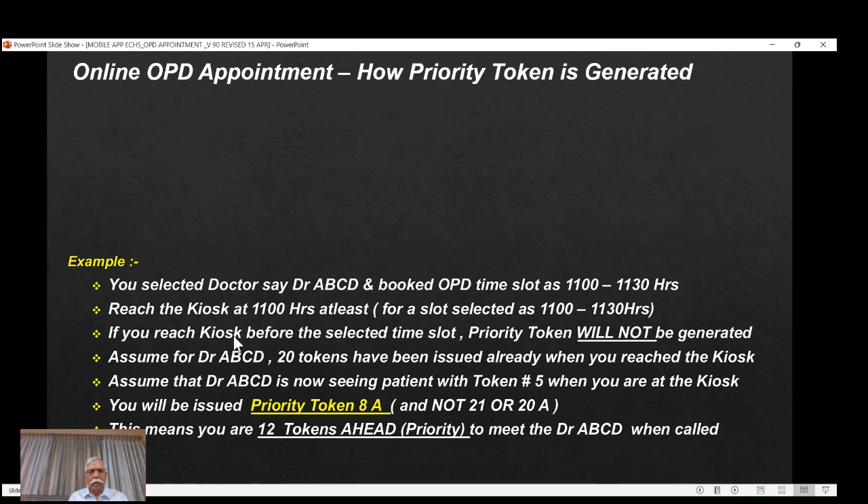If you reach the kiosk before the selected time — let's say you go at 10:58 or 10:59 — and tell them you have an online appointment confirmation, a priority token will NOT be generated. Please note this carefully. Somebody told me that 15 minutes before they generate a priority token, but there is no such method available in the software. It will only generate a normal token. Priority token will not be generated until you are within the 11:00 to 11:30 window.